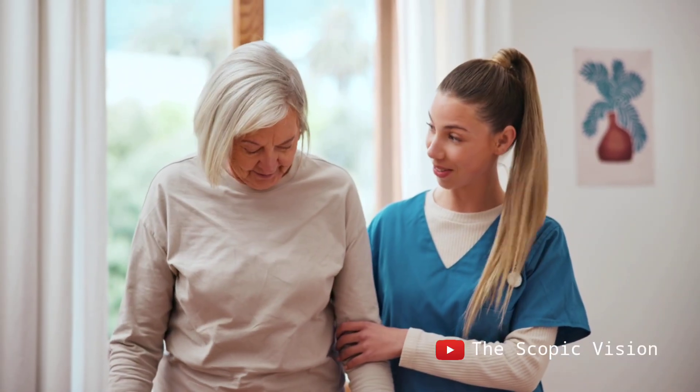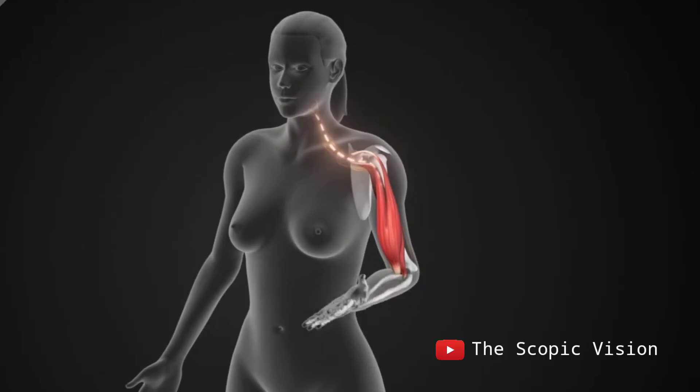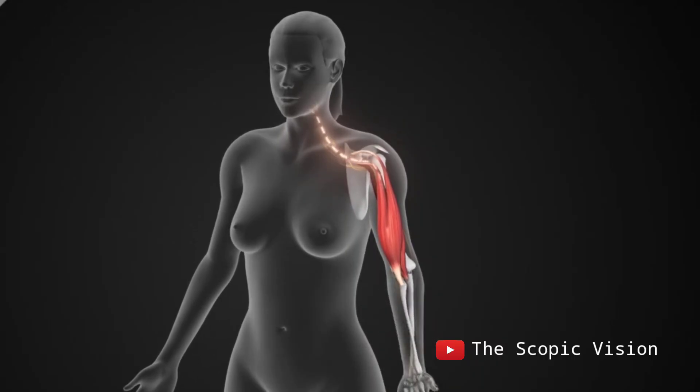After treatment, if the patient has difficulties with walking or speaking, physical and speech therapy can help them recover and return to their daily activities.